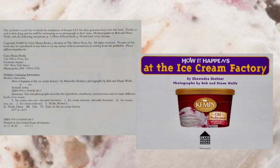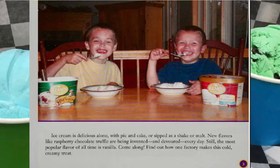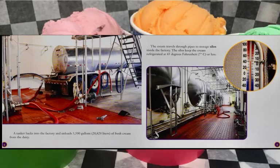Surely you know of some place that makes ice cream not too far from you. Ice cream is delicious alone, with pie and cake, or sipped as a shake or malt. New flavors like raspberry chocolate truffle are being invented and devoured every day. Still, the most popular flavor of all time is vanilla. Come along and find out how one factory makes this cold, creamy treat.